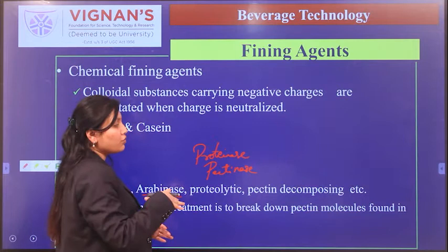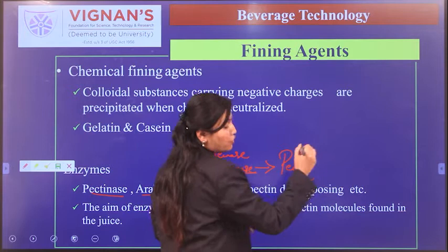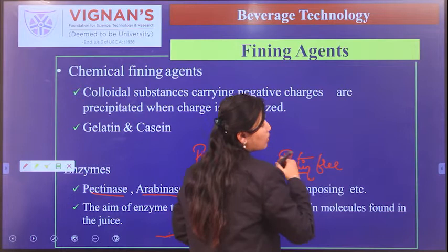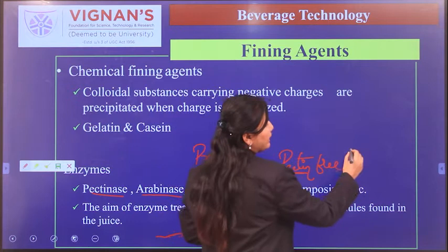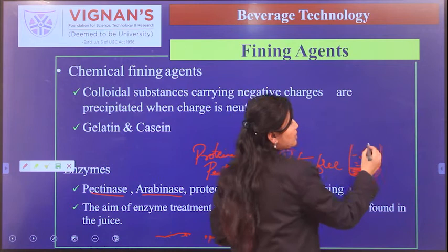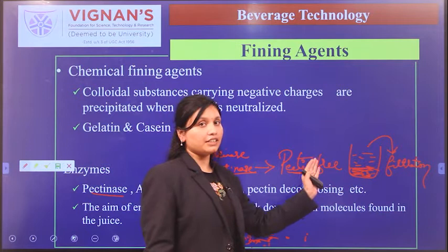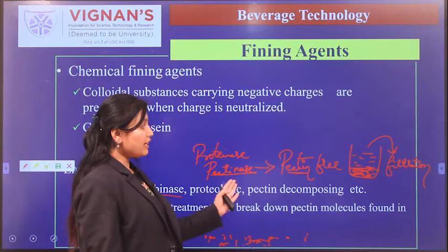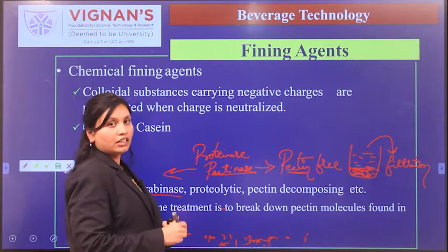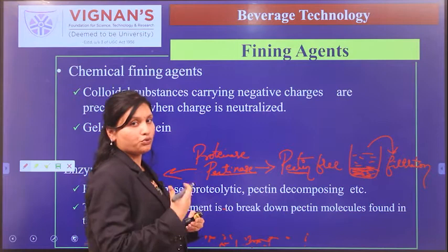The addition of pectinase makes pectin free in the juice, so the free pectin settles to the bottom, and then the clear juice is subjected to filtration. This is how clarity is achieved using pectinase. The reason for cloudiness is pectin — unmatured fruits are rich in pectin and impart cloudiness to the juice. Another method is clarification by freezing, which is also simple but takes a long time.